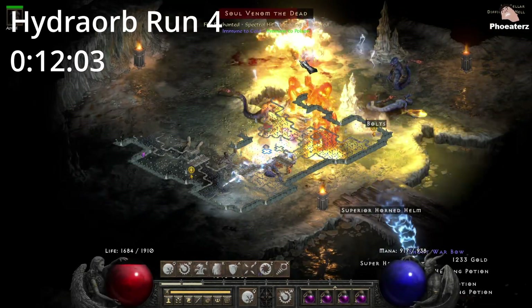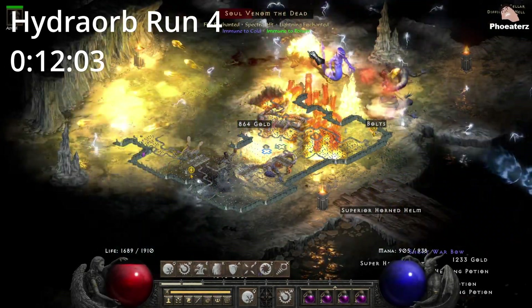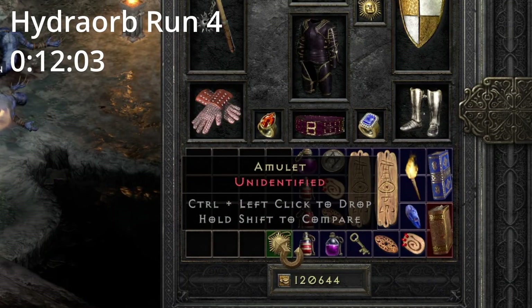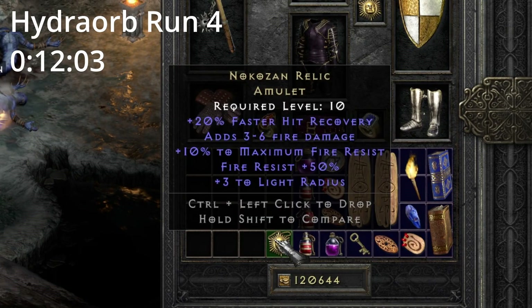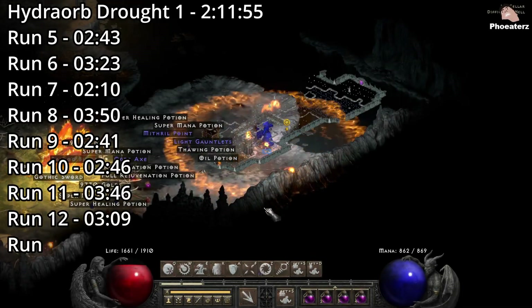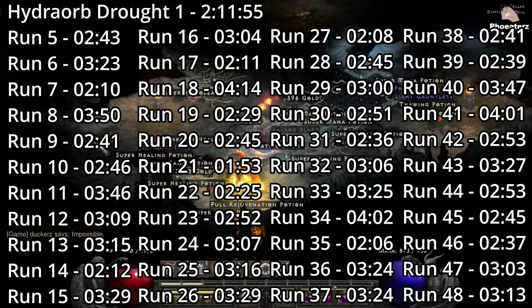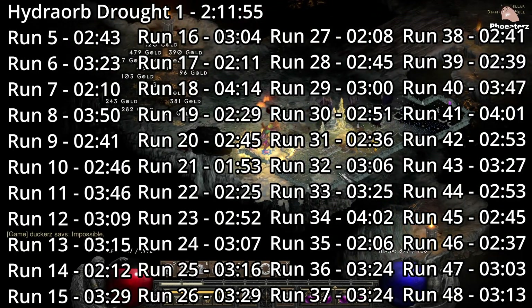On Hydro Orb run 4, 12 minutes in, we find a unique amulet — is it a Mara's? No. The first drought for Hydro Orb spans for 44 runs and lasts for 2 hours, 11 minutes, and 55 seconds.